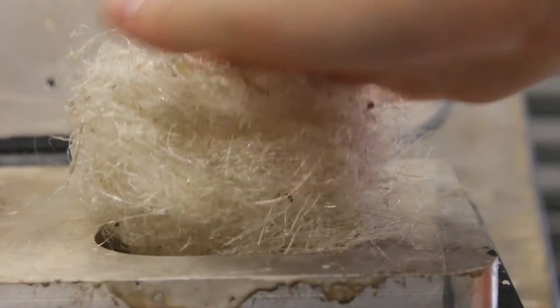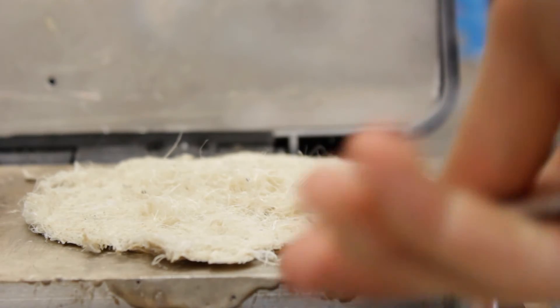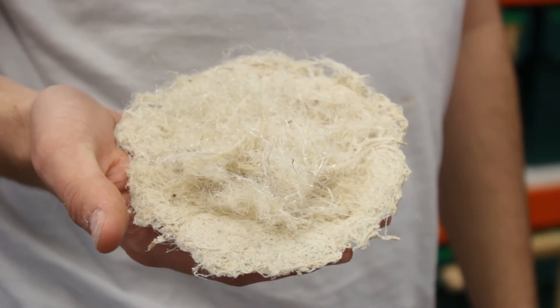The next challenge was to convert these fibres into packaging using the Polypacker. This uses heated moulds to create a hard outer shell on the packaging. After many iterations of changing the temperature, the pressure, the mould shape and the timings, we were able to produce a product which is approaching the desired result. This has a rigid outer shell and a soft, fibrous interior.